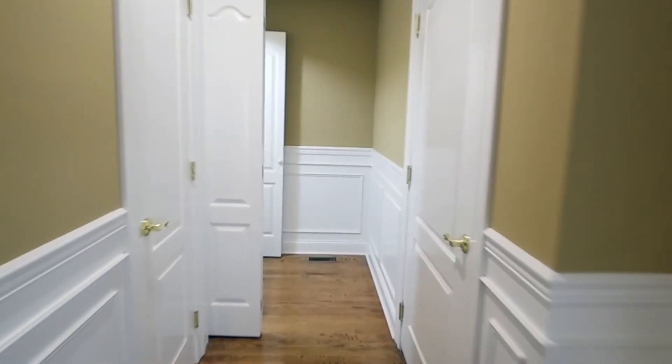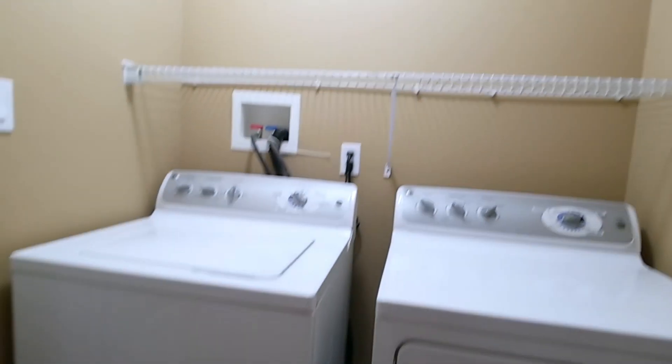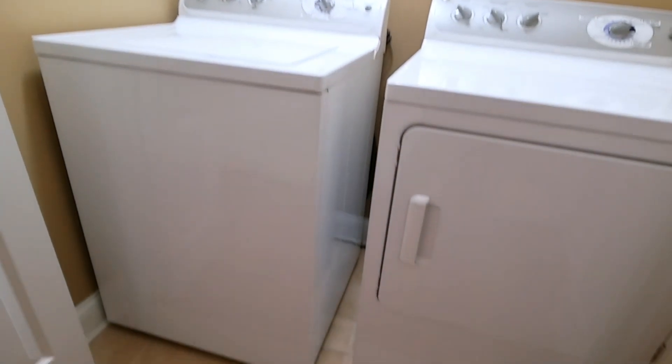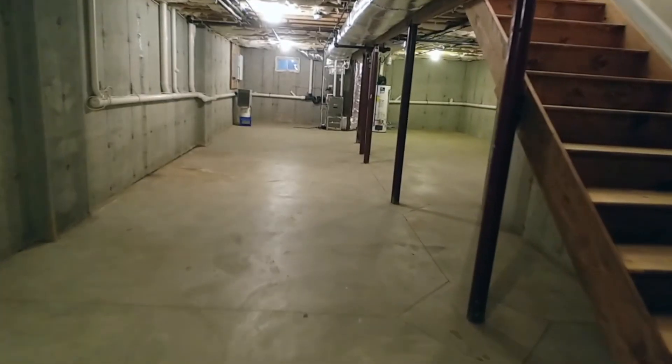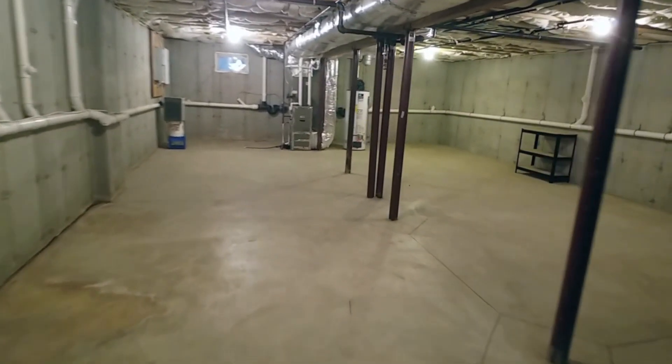There's a utility closet and a washer dryer area without any need to travel up or down stairs. The fully insulated full basement can be made into additional living space and has an eight-foot ceiling and a fire sprinkler system.